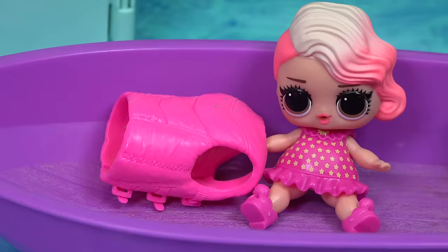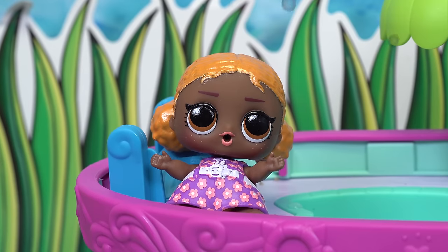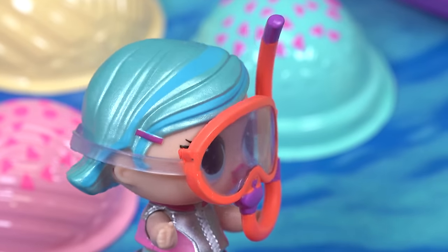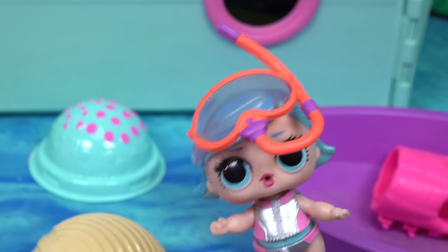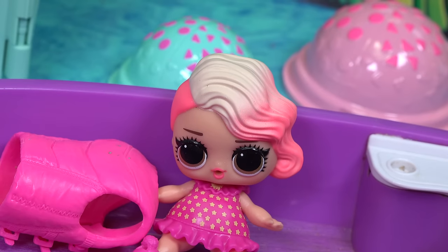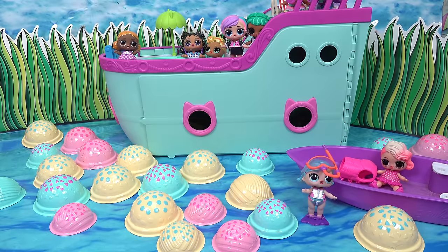I wonder what's taking Frosty Blue so long. Whoa, what are all those bubbles? Where's Frosty Blue? She should be back already. Frosty Blue, I can't understand you — take your mask off. Did you girls see all the bubbles come up? We sure did, it was so beautiful. It was even more amazing down under the water — it was like a beautiful rainbow in the water.